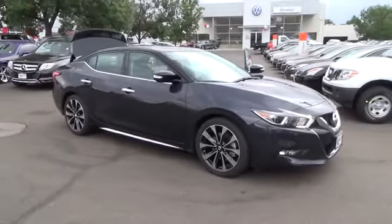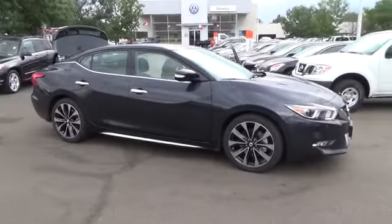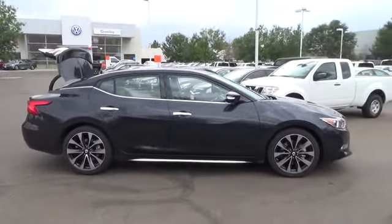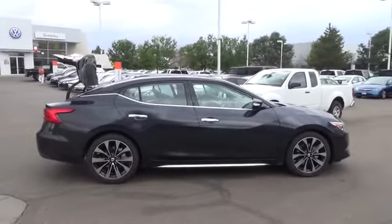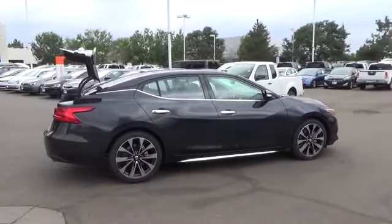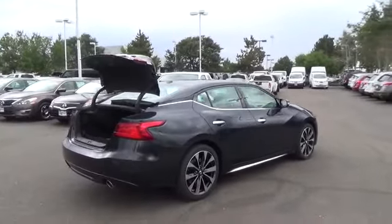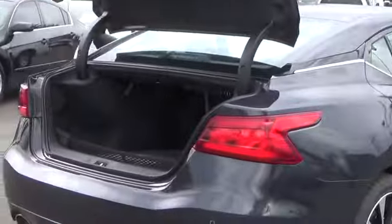The Nissan Rogue SL comes with a 2.5-liter four-cylinder engine that achieves best-in-class 33 miles per gallon highway and is backed by 170 horsepower and 175 pound-feet of torque. Features include LED daytime running lights, eco-mode, rear-view monitor, and advanced drive-assist display.